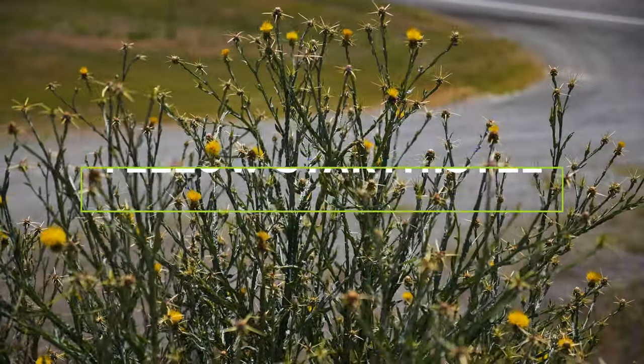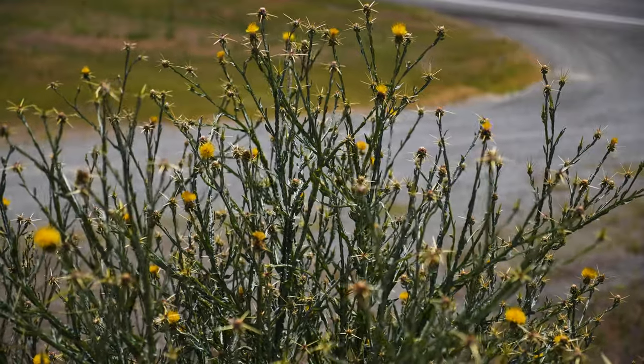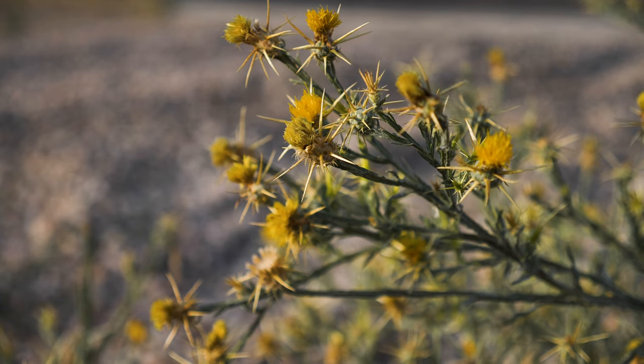Yellow star thistle is a terrestrial herbaceous weed native to southern Europe, western Asia, and the Mediterranean. Its seeds were found in adobe bricks in California beginning in the early 1800s. Since the mid-1800s, it was also likely introduced to North America in contaminated seed of alfalfa and other crops.